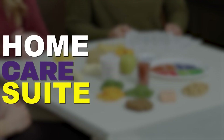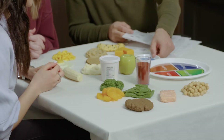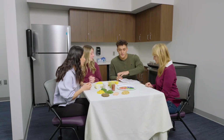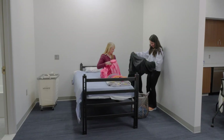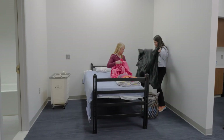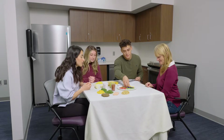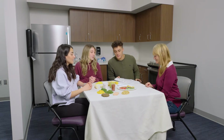The home care suite provides an immersive environment for simulations related to home health care. This space includes a working kitchen and laundry area, as well as a bedroom and bathroom. Students are placed in simulations related to real-life challenges of home health care, including working with patients on activities of daily living as well as nutritional counseling.